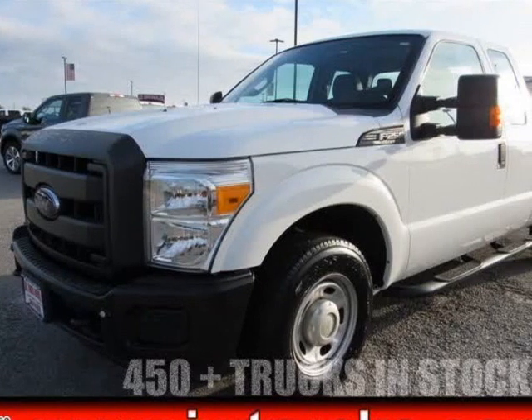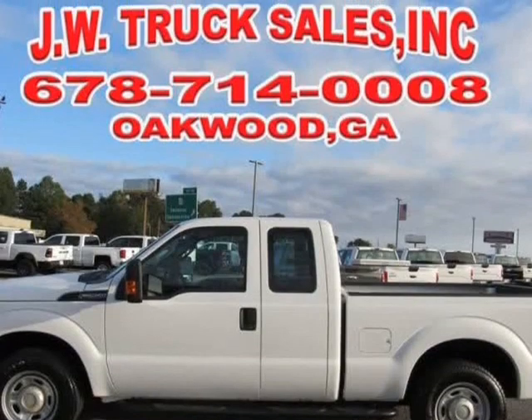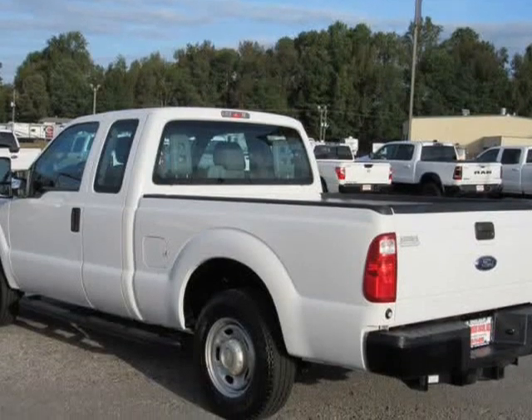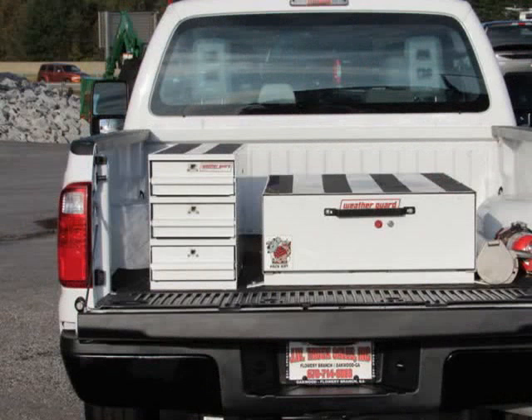This 2015 Ford F-250 is brought to you by Steve at JW Truck Sales. One owner, clean Carfax, short box, 6.2L V8 powered — a nice work truck that comes fully serviced with all service records on Carfax. Call for more info.